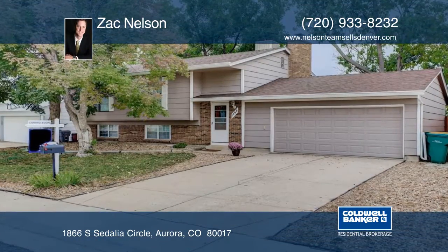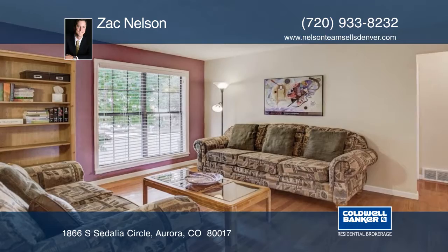Nestled on a quiet interior street, this lovely home is located in the Aurora Highlands neighborhood.